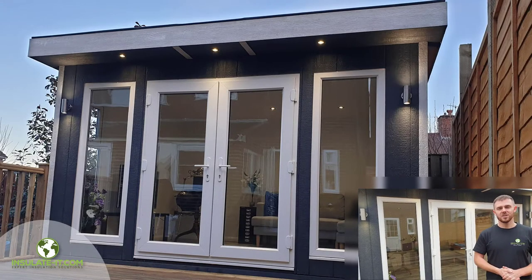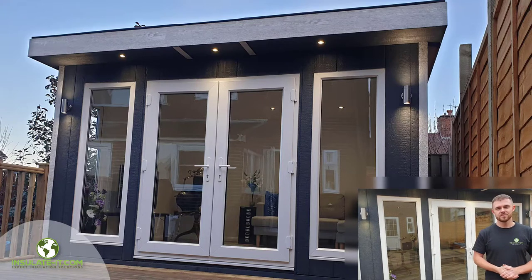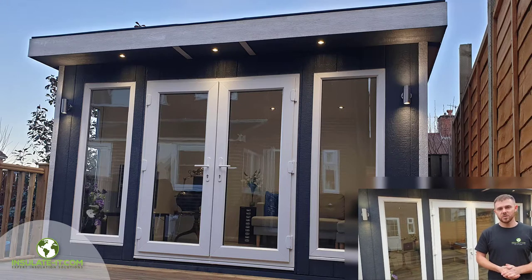Hi, I'm Ashley, Project Manager at Insulate-it.com. Today we're going to be introducing to you our brand new EcoStudio Garden Room. It's fully insulated so it can be used all year round. Plus for this year we've introduced new PVC windows and doors which greatly improve the heat retention and greatly reduce outside noise.